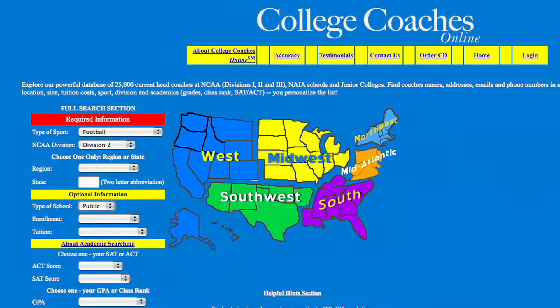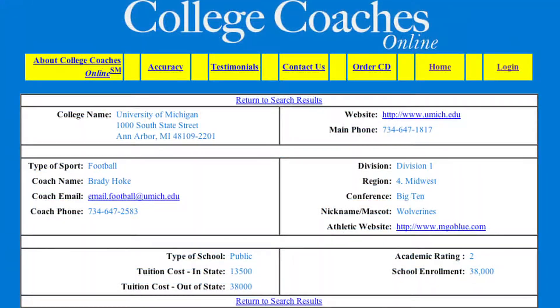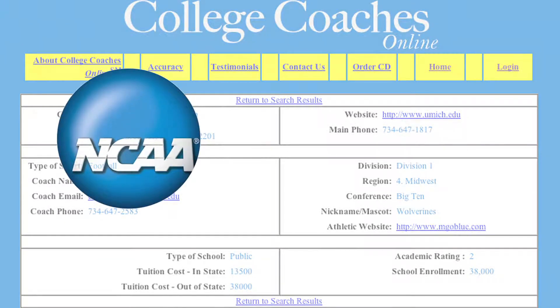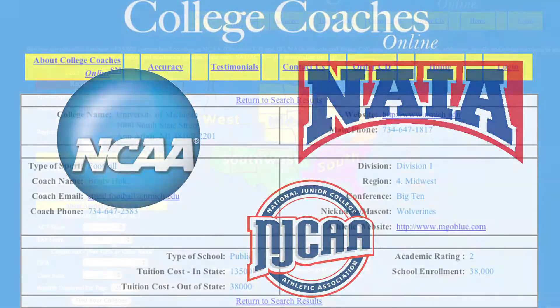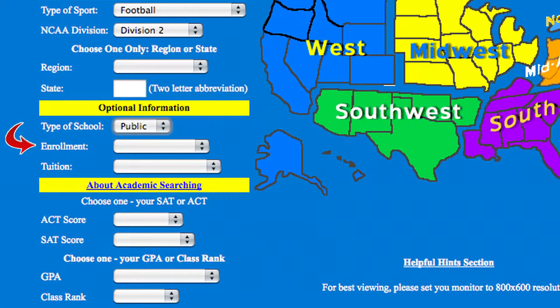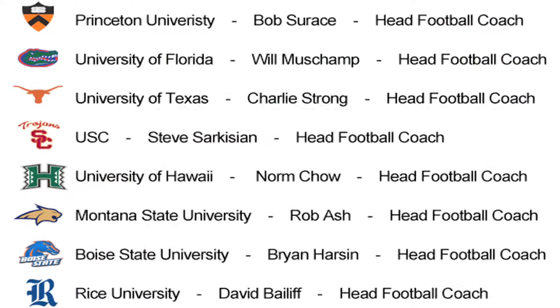Next, we provide you access to a complete NCAA college coach database. Picture having the contact information, including phone and email address, of every NCAA, NAIA, and junior college coach in the country. You can easily search by location, size, tuition costs, sport, division, and academics including grades, class rank, and SAT and ACT scores. This will help you quickly create your personalized college target list and save over 20 hours of research time.